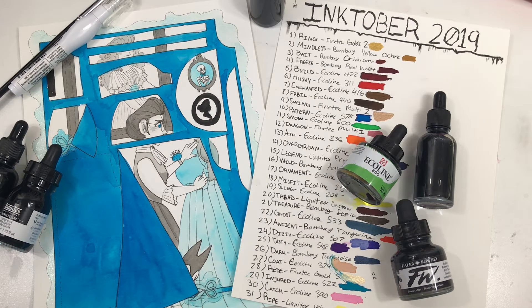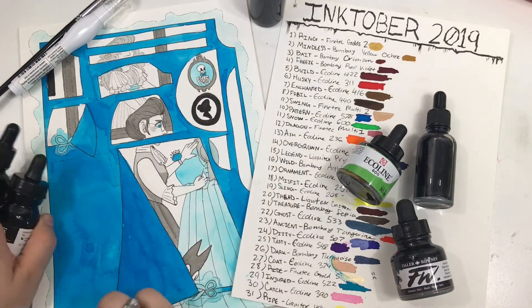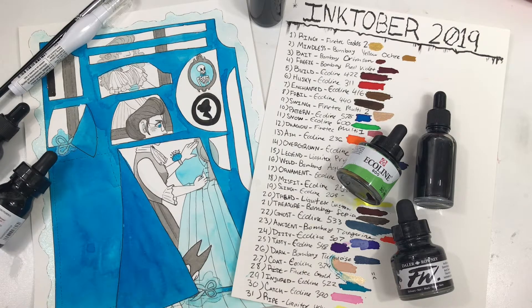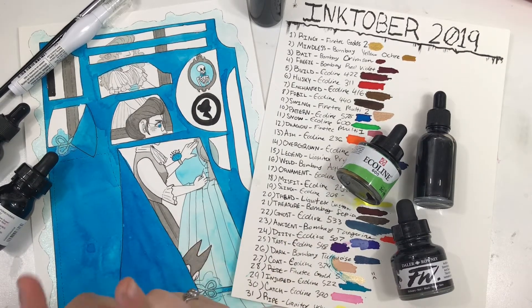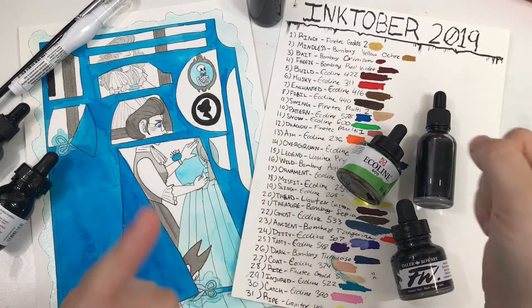Yesterday, if you missed it, was day 10 and I just realized I didn't mark on the edges anywhere what day it was, so we'll have to go back and do that at some point. But that was the Q&A episode, so if you'd like to catch that and learn a little bit more about me, that'll be in the top right corner.